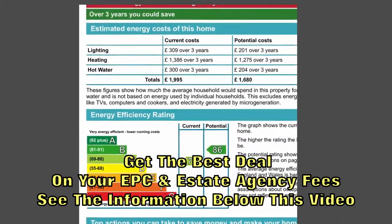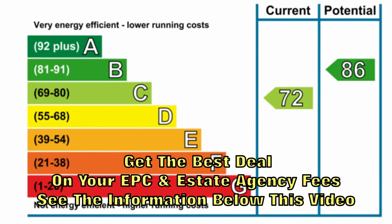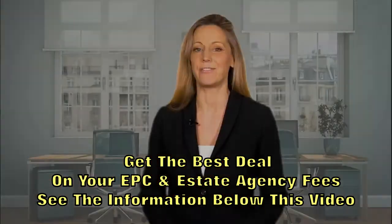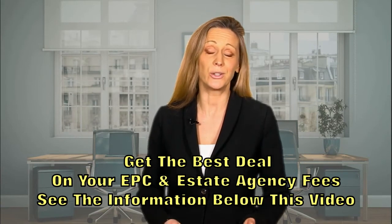The higher the rating, the lower the energy costs of the home will be. The EPC will also give recommendations on energy saving improvements that could be made on the property that would help to lower your energy bills.